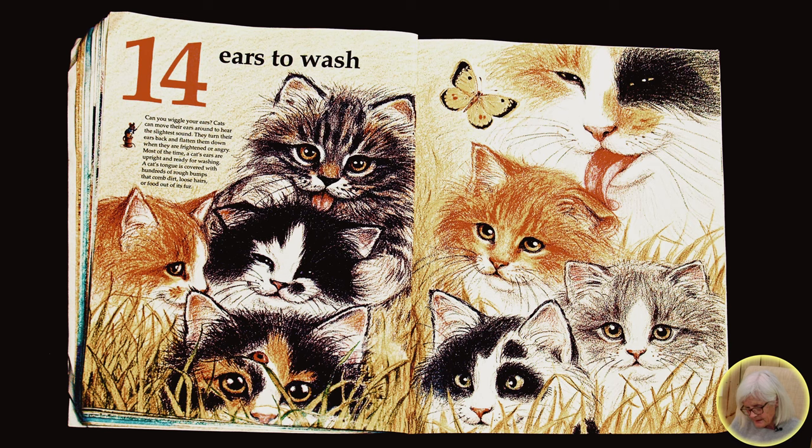Most of the time, a cat's ears are upright and ready for washing. A cat's tongue is covered with hundreds of rough bumps that comb dirt, loose hairs, or food out of its fur.